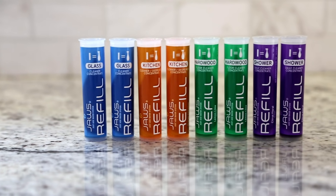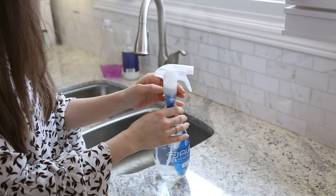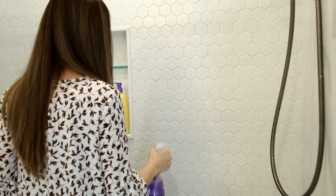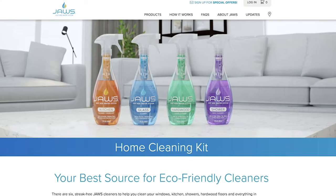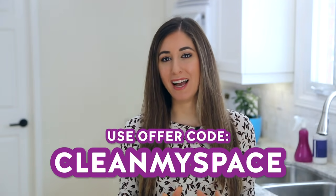This video was sponsored by our friends at JAWS, the Just Add Water System. Their concentrated cleaners are packaged in small convenient refill pods — you just buy new refill pods when you run out of cleaner and keep reusing the bottle. They offer five non-toxic eco-friendly cleaners along with a disinfectant cleaner, and a handy subscription service where they send you refills every three months. To learn more visit JAWScleans.com, and get free shipping on a home cleaning kit — which includes kitchen, glass, shower, and hardwood floor cleaners — using offer code CLEANMYSPACE at checkout.